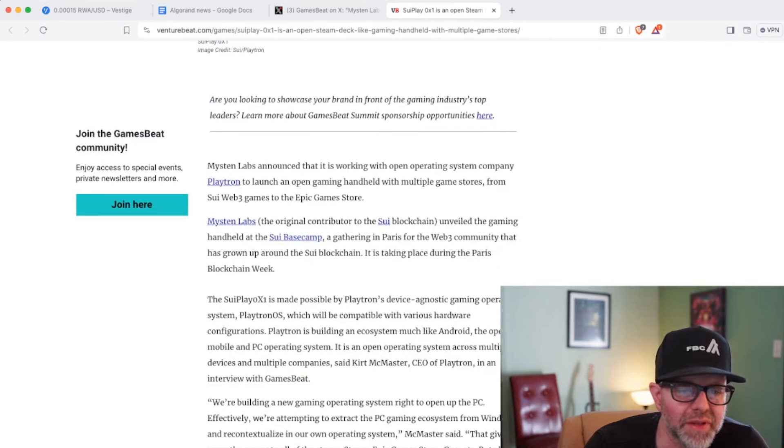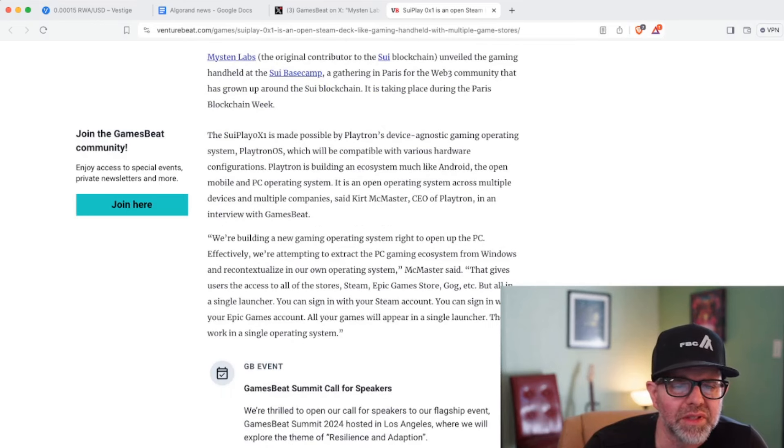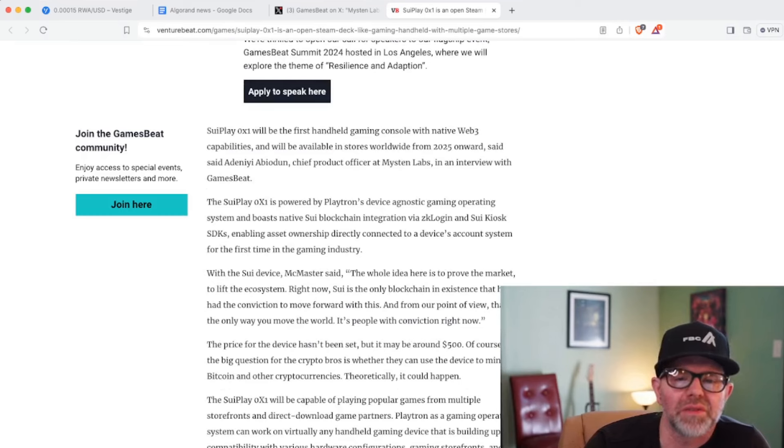The Sui Play OX1 is made possible by Playtron's device-agnostic gaming operating system. Playtron OS should be compatible with various hardware configurations. Playtron is building an ecosystem much like Android — an open mobile and PC operating system across multiple devices and companies. They're attempting to extract the PC gaming ecosystem from Windows and recontextualize it in their own OS, giving users access to all the stores — Steam, Epic Game Store, GOG — but all in a single launcher where you can sign in with your Steam or Epic Games account.